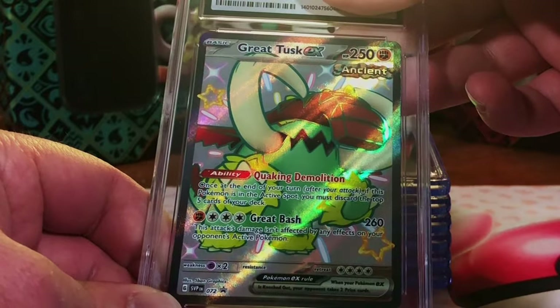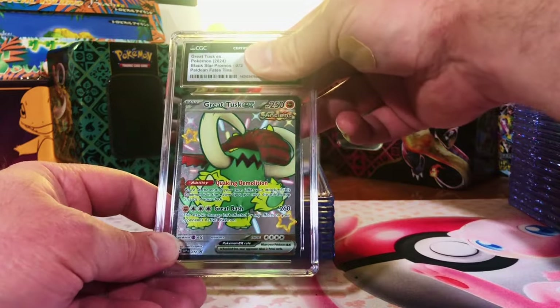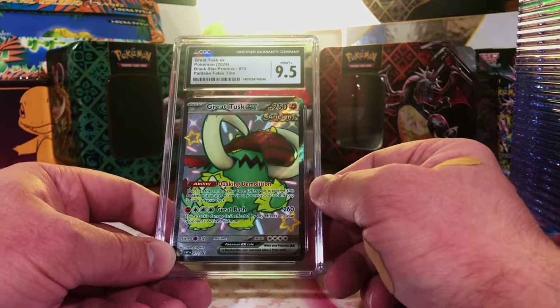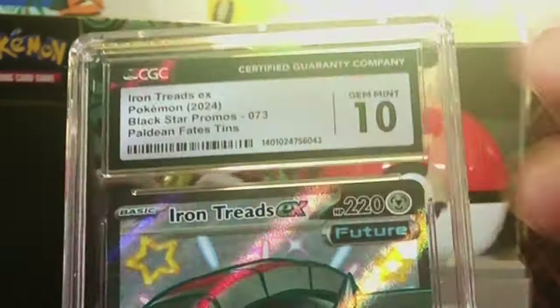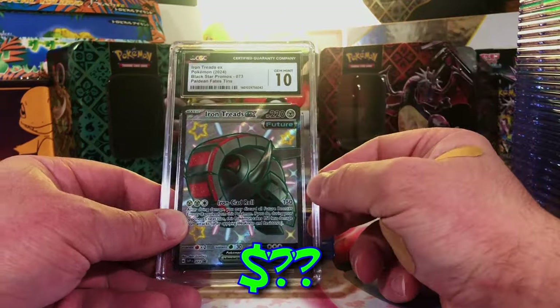Great Tusk Shiny Full Art from the Paldean Fates 10s — it's got to be a 10. 9.5 — nice, loving the new Shiny Full Arts. Iron Treads EX Shiny Full Art from the 10s — I think this is a 10. Yeah, there we go!